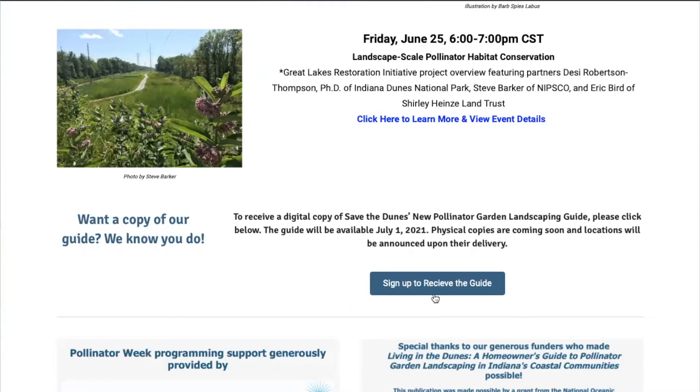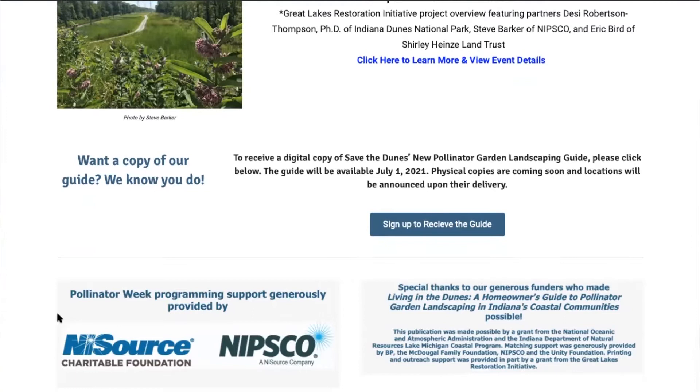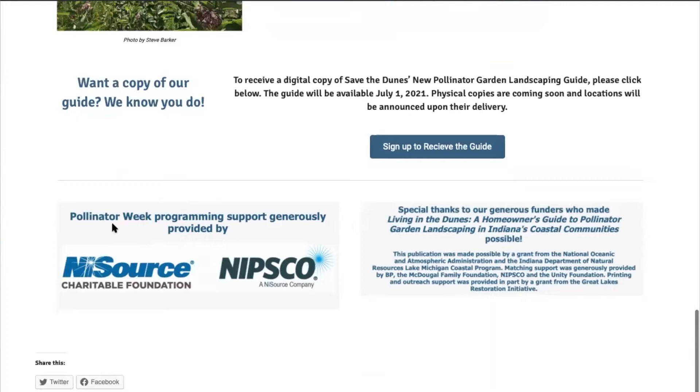I would definitely be remiss if I did not give a huge thank you to NIPSCO and NYSource Charitable Foundation for sponsoring our Pollinator Week virtual program series. They are a wonderful partner — be sure to tune in on Friday when they will be one of our presenters.